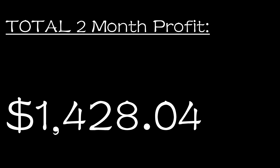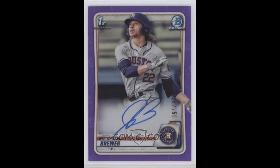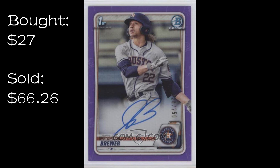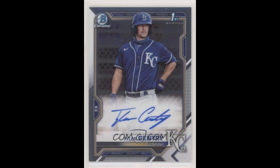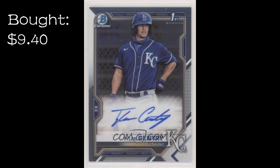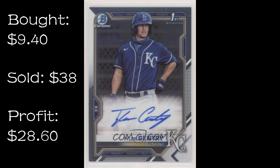Now I'm going to share some of the cards I did the best on. First, a couple of my most successful platform flips. Number one: the Jordan Brewer 2020 Bowman Chrome Prospect Autograph Purple Refractor numbered to 250 — I bought this for $27 and sold it four days later for $66.26 after transaction fees, a $39.26 profit with just a few mouse clicks. Number two: the Tyler Gentry 2021 Bowman Chrome Prospect Autograph — I bought this for $9.40 and sold it two days later for $38 after transaction fees for a $28.60 profit. Interestingly, I flipped this card twice: that one and another where I made a $14 profit less than an hour after buying it for $9.40.